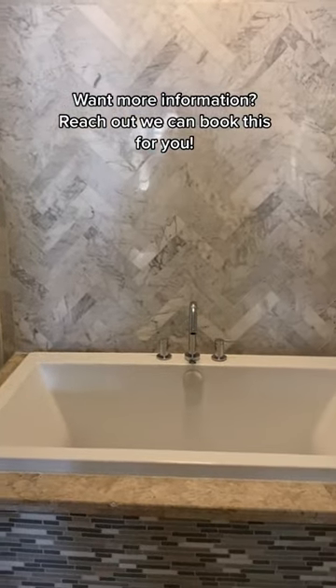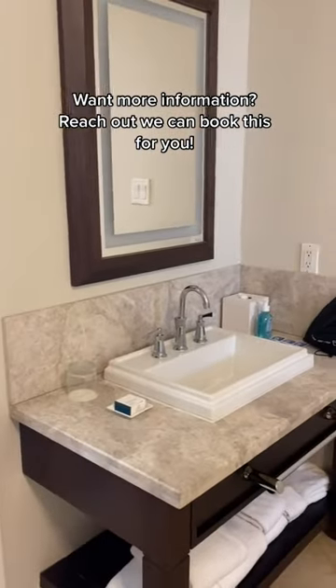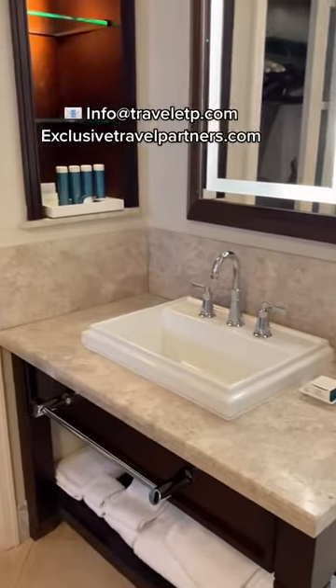This is the bathroom. You have a wonderful soaking tub here, two double sinks that kind of flank each other on either side of the bathroom, as well as an amazing shower in the back.